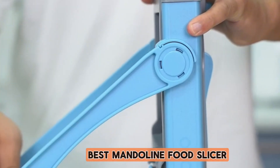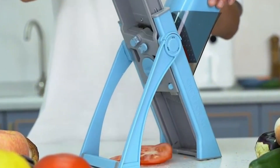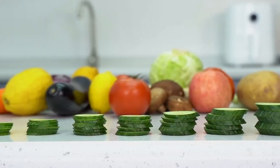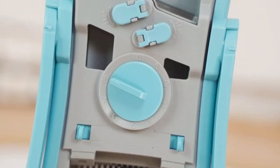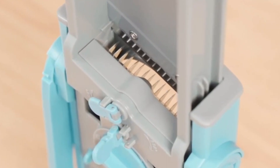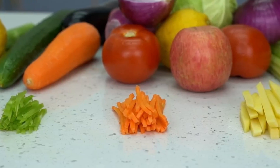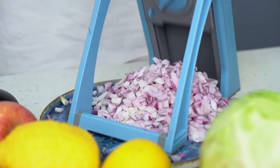Welcome to our channel, where culinary convenience meets precision. Today, we're diving into the world of kitchen essentials, spotlighting the unsung hero of slicing perfection: the mandolin food slicer. If you're passionate about efficiency in the kitchen and crave uniform slices for your culinary creations, you're in the right place. We've researched and tested various mandolins to bring you the creme de la creme. Get ready to explore the top contenders that promise to revolutionize your slicing game, elevating your cooking experience to a whole new level.